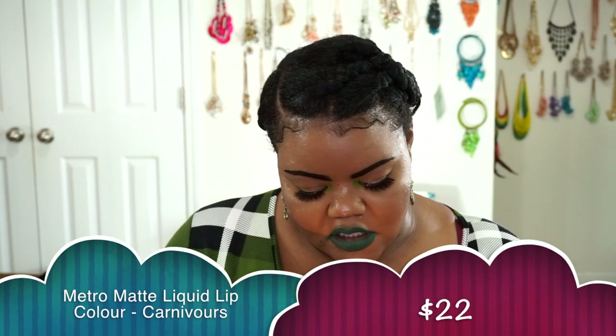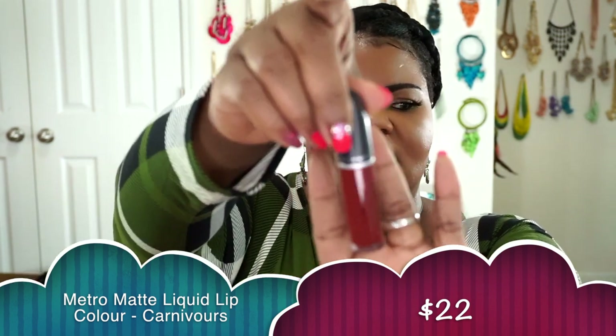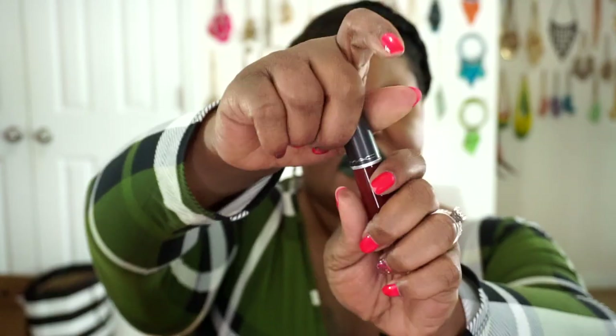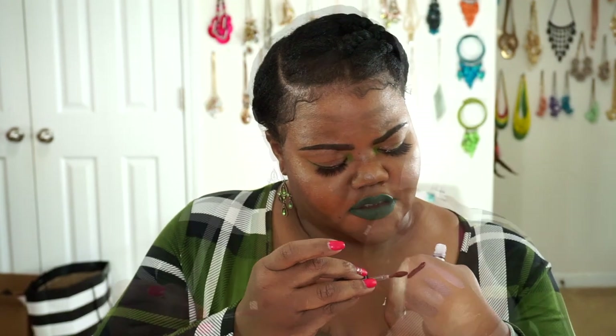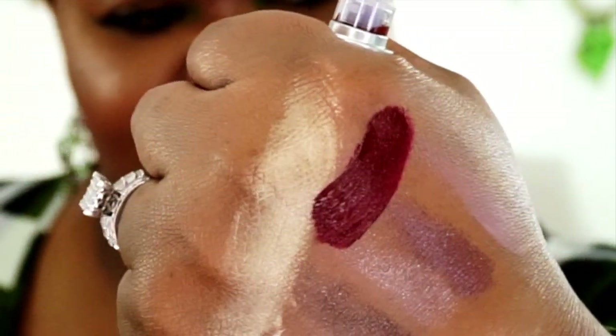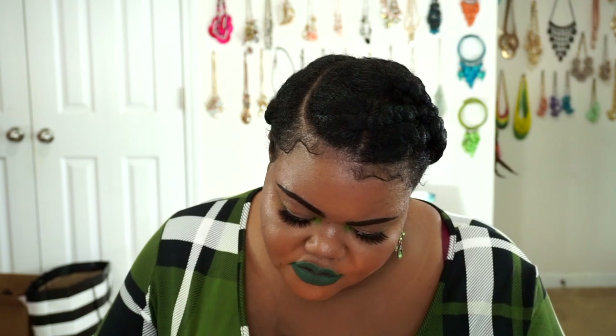I also picked up a Metro Matte liquid lip color in the shade Carnivorous. This is the shade I picked up — it's a deep blood red, blackened with just a little bit of orange to pull up the maroon, so it's a deep reddish maroon. It is such a beautiful shade. This one was full price, not on sale — part of their regular lineup — so it was $22.